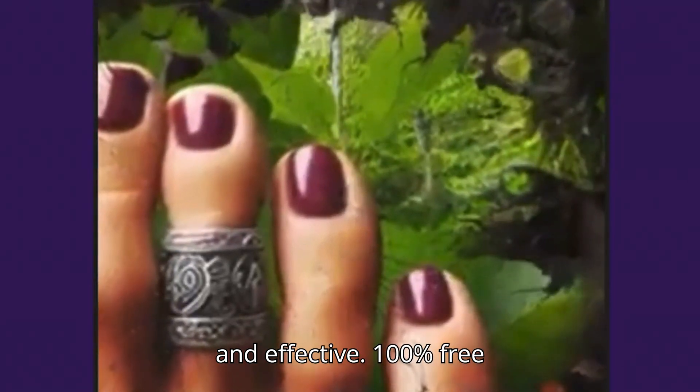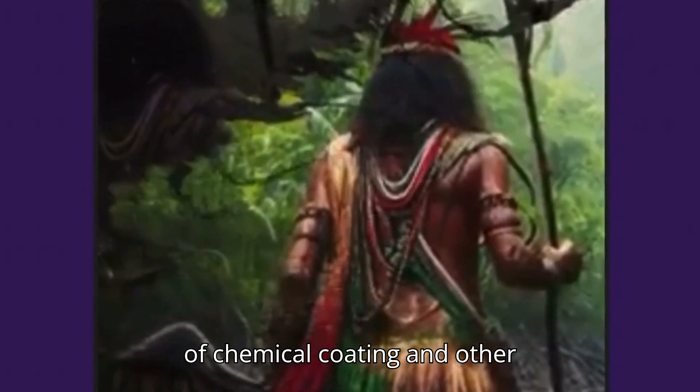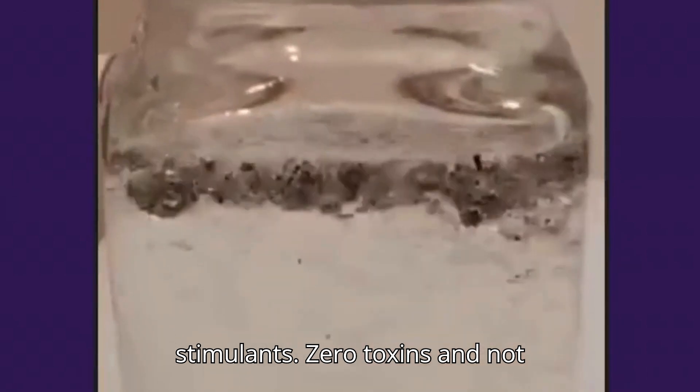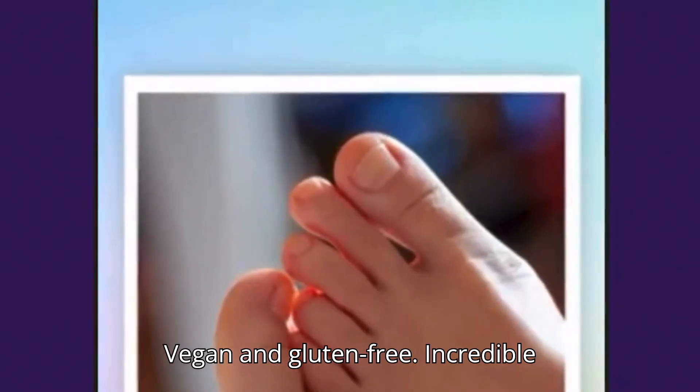Pure, clean, and effective. 100% free of chemical coating and other non-essential fillers. Zero dangerous stimulants. Zero toxins and not habit-forming. Non-GMO, vegan, and gluten-free.